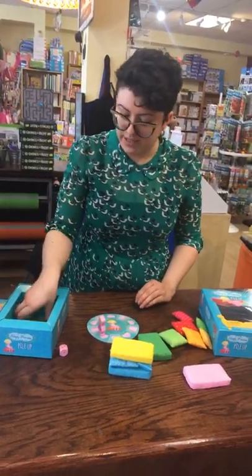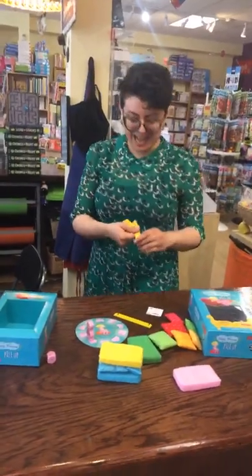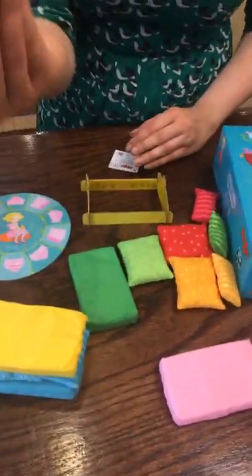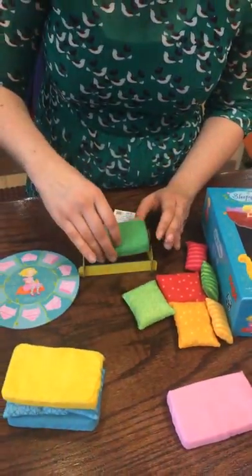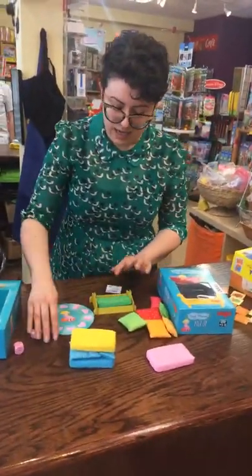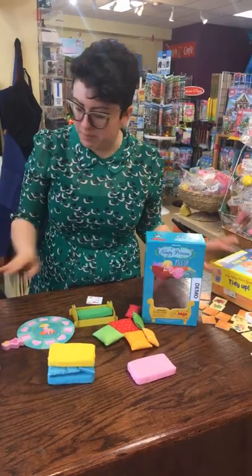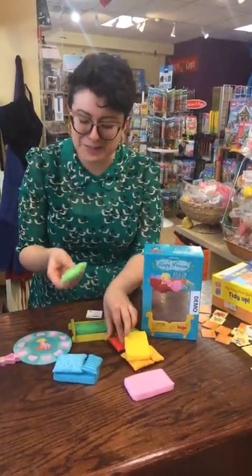In the more advanced variant, you build the little bed frame here, and there's a pea to place under the mattresses, making them considerably wobblier as you stack. This is great because you can start very simple and work your way up, building kids' confidence. A lot of them are cooperative — I believe this one is competitive. And who could really argue with all of these sweet little pillows?